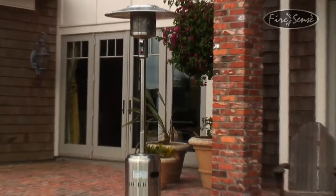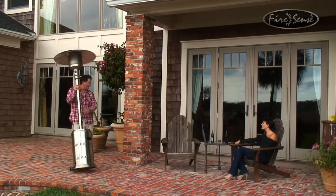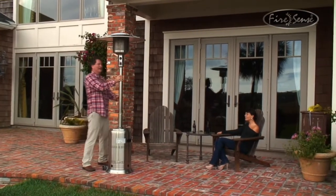Enjoy your patio in all seasons with this attractive 304 stainless steel gas patio heater from FireSense. This 46,000 BTU heater creates wonderful warmth that is effective up to a 9 foot radius.